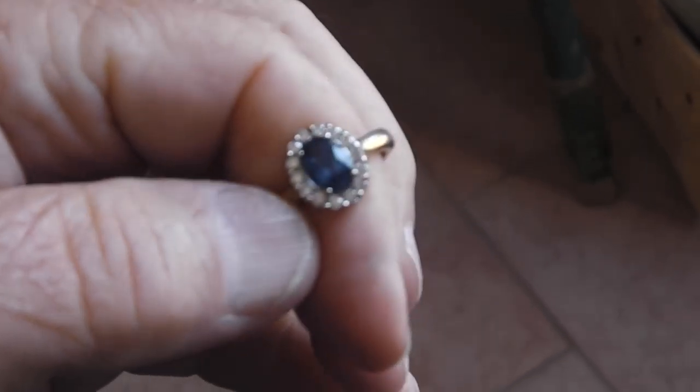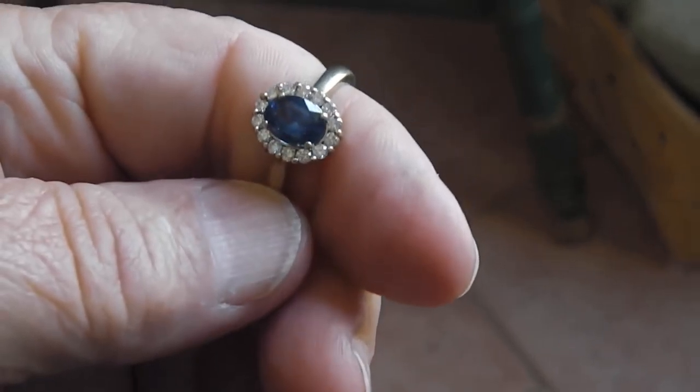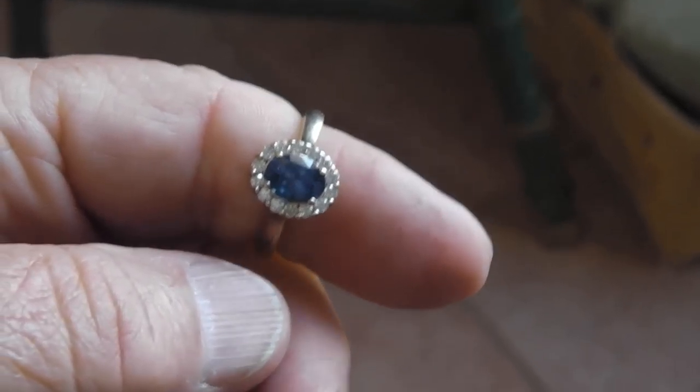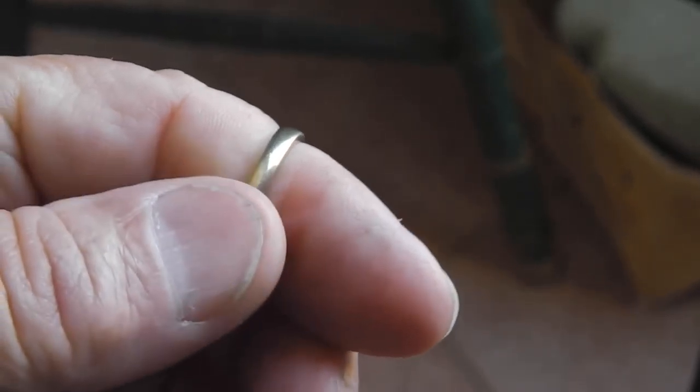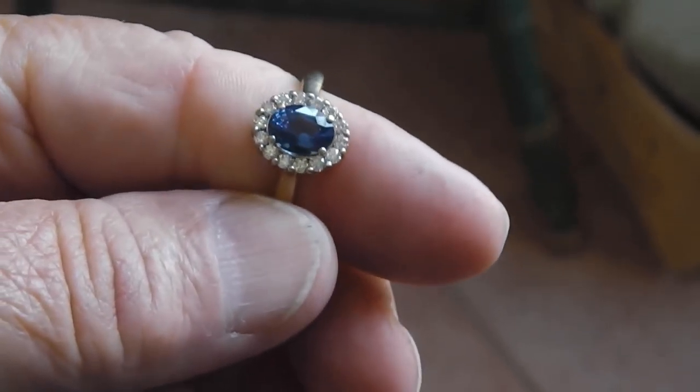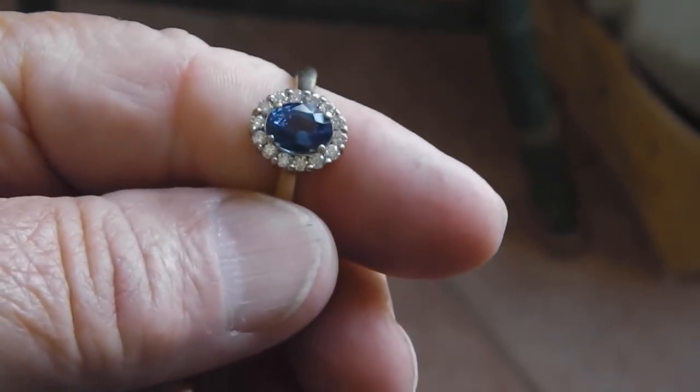We all knew this was a pretty nice ring — we just didn't know much about it. I put it on the Treasure Depot, where I put some of my finds, and one of the guys popped up and said, 'Max, you know what you got there?' I said no, I just know it's a nice ring with some diamonds and a nice blue stone.